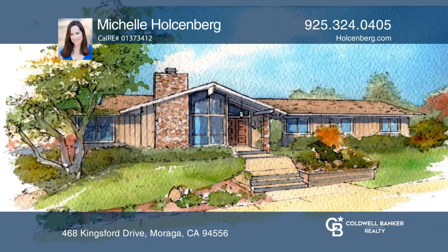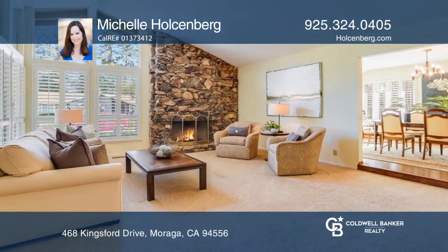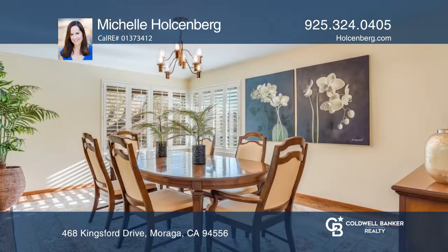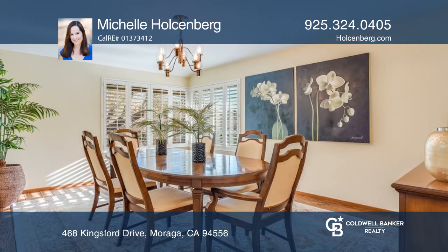This single-story home has an amazing yard with pool, sports court, and additional large flat area. It has four bedrooms plus an office and three and a half baths.